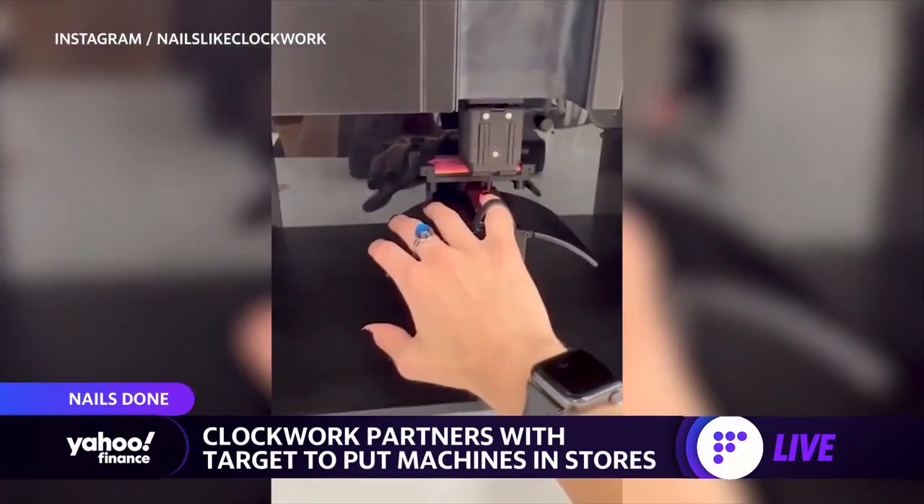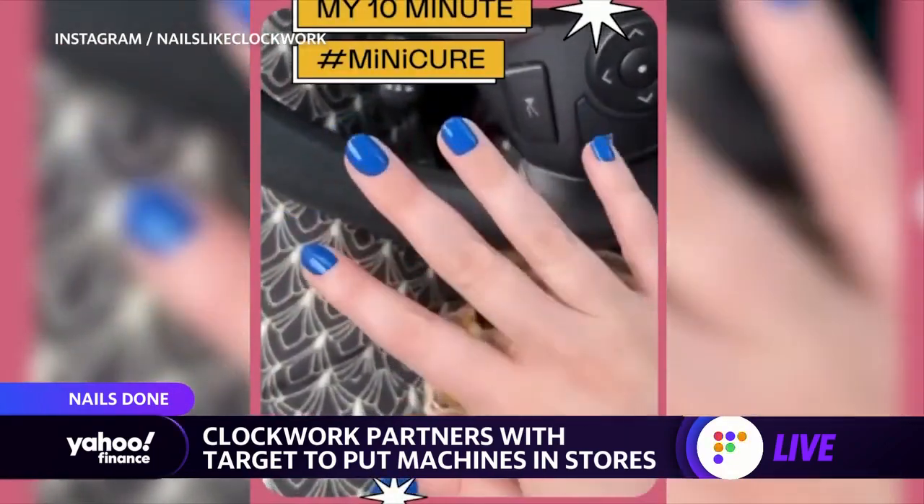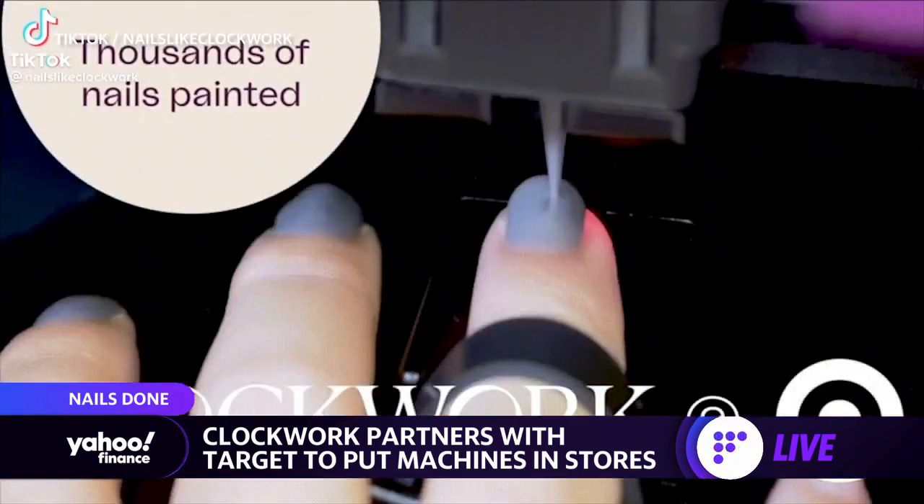And it could be a big win for Target, too. Focusing on the customer experience is what's going to separate the winners and the losers. It's the future of retail — the more fun that's added to the store environment, the better it is, and so I applaud Target for that.